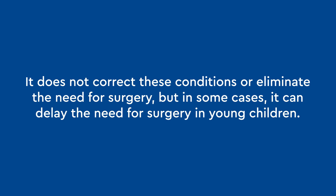It does not correct these conditions or eliminate the need for surgery, but in some cases it can delay the need for surgery in young children.